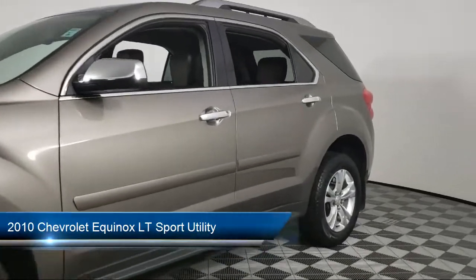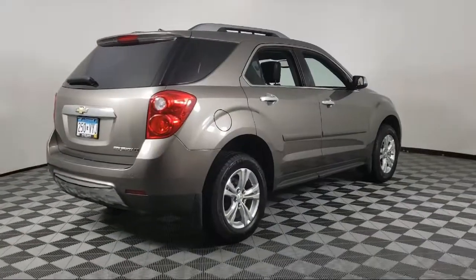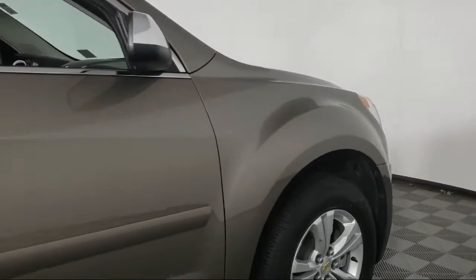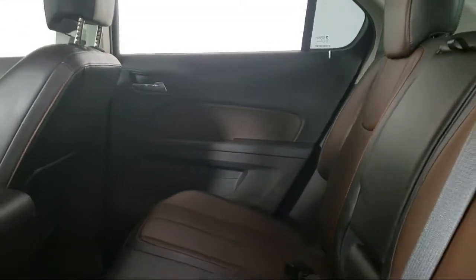It comes equipped with roof rack, premium cloth seat trim, keyless entry, heated door mirrors, steering wheel controls, alloy wheels, electronic stability control, air conditioning, XM satellite radio, speed sensing steering, and has less than 25,000 miles on the odometer.